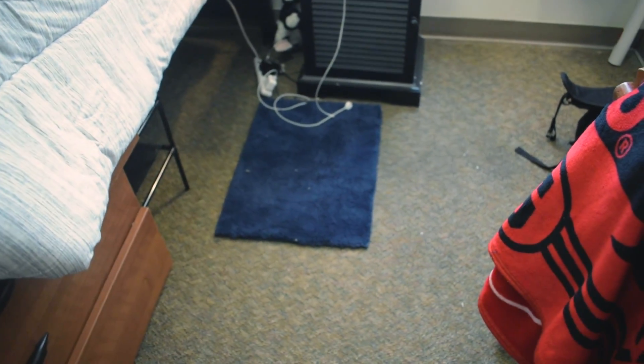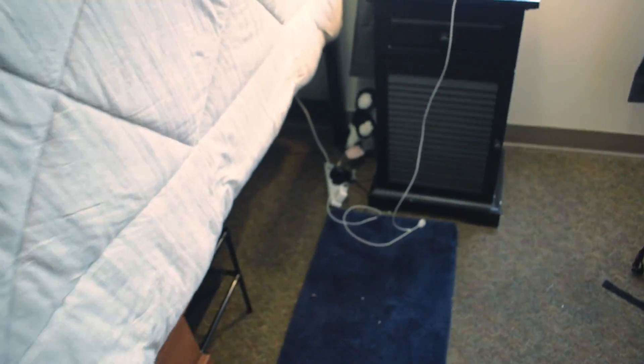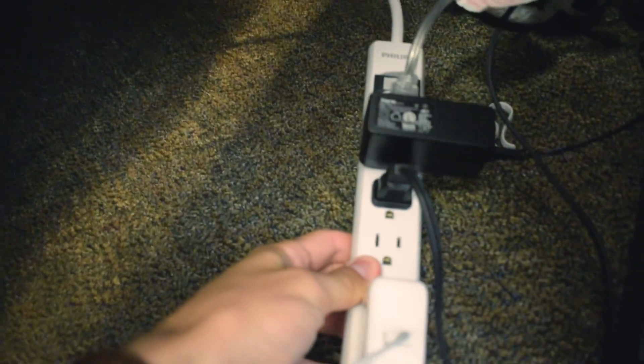That is basically my dorm. Also, inside here — underwear and socks, shirts, and then shorts down there. That's a rug from TJ Maxx because they feel good on the feet. One thing that's really important — these things. I got this from Target, but you can get them really anywhere. Those are very useful because there's not that many plugs that are accessible, so whenever you have those, it makes life a little bit easier.